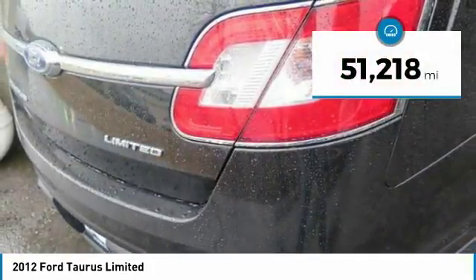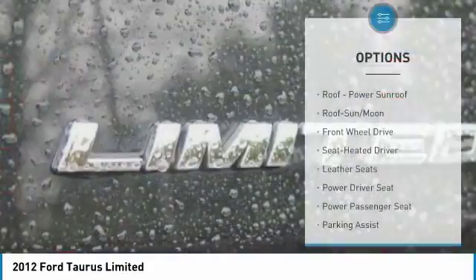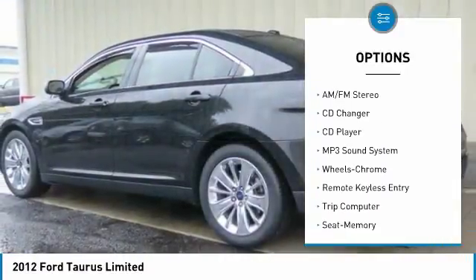This vehicle has less than 55,000 miles. Here are some of this vehicle's great options: CD changer, power passenger seat, anti-lock braking system, traction control, moonroof, and air conditioning.